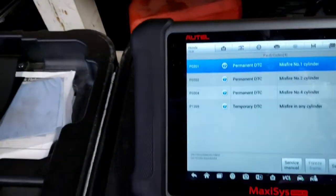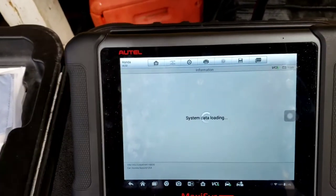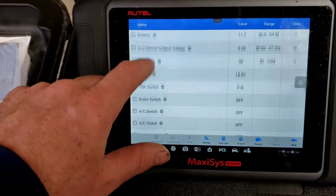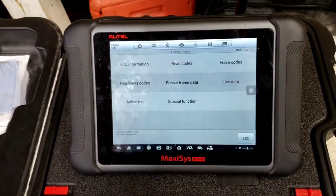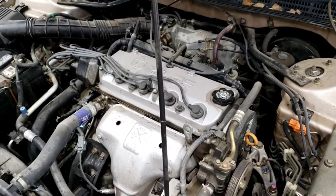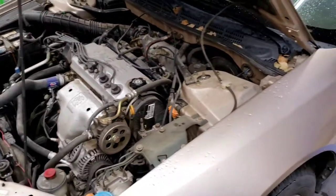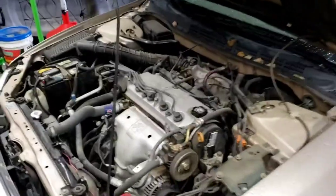On these older Hondas, there's no per-cylinder misfire live data available. I've looked through all of it, including the EOBD Mode 6 data and tolerances — it says there's a misfire but won't tell you each individual cylinder. You'd need an oscilloscope for that. So I'm going to start it up, let it idle, and pull up some scan tool data.